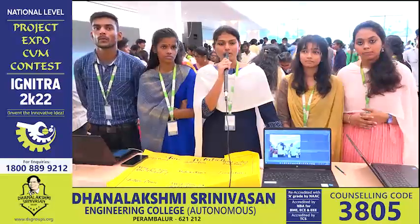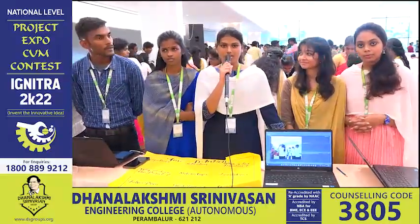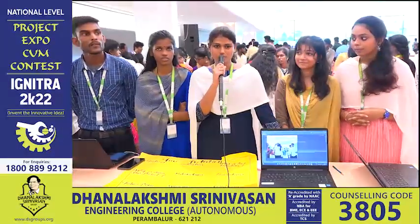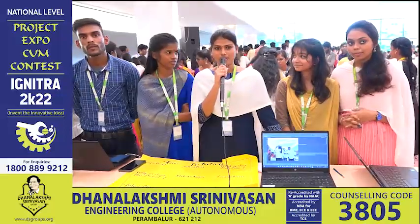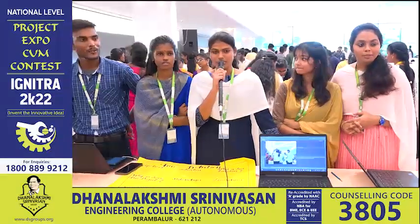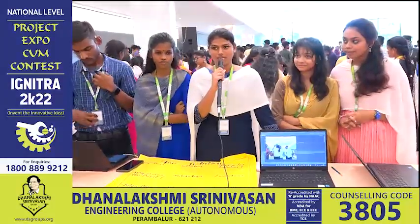We have been provided with a very intelligent lab in our college, and our faculties have been very helpful in developing this software. We are very thankful to our faculties and everyone for helping to develop this software. Thank you.